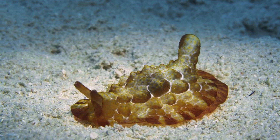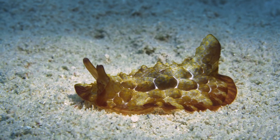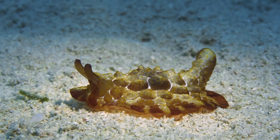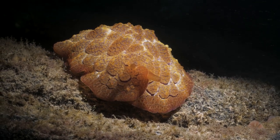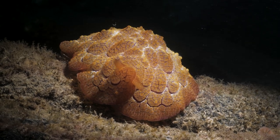The Pleurobranchus, commonly known as the pleurobrach, is a unique sea slug with a flattened body and a distinct mantle covering its back. It can range in color from shades of green to brown or even black, and it often blends in with its surroundings, camouflaging itself among rocks or algae.